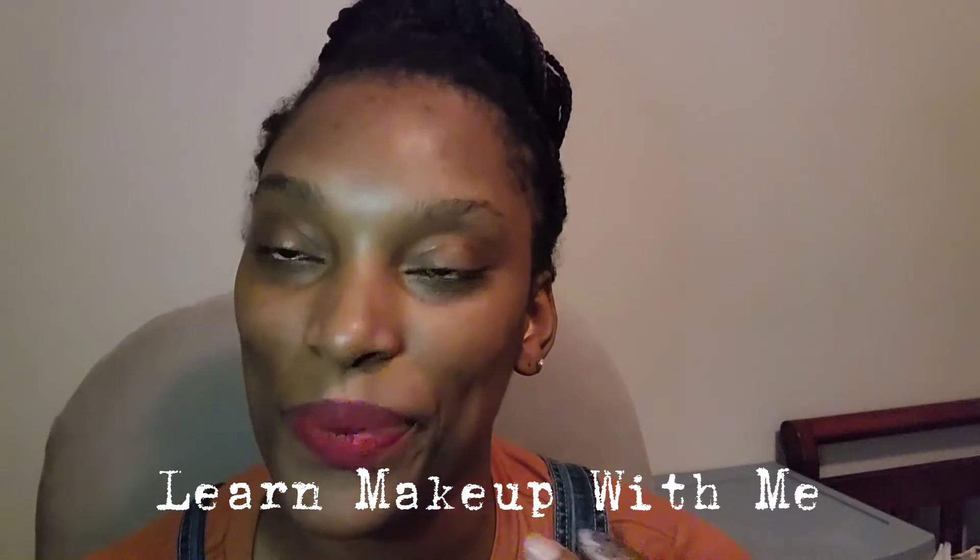With that being said, I want to get into my new series. I've already started a series called 'Making My House Into a Home,' and I'll be posting more to that. But this new series is called 'Learn Makeup with Me,' and you're probably wondering what that's about.